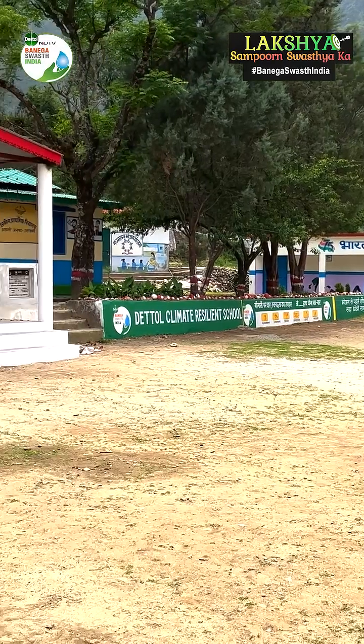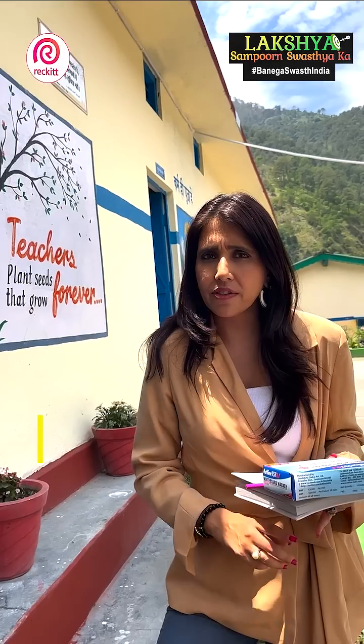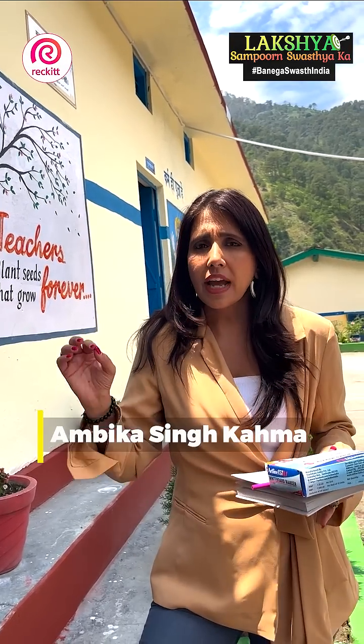India's First Climate Resilience School, where all the aspects of environment are being addressed — whether it's air, water, energy, or waste.